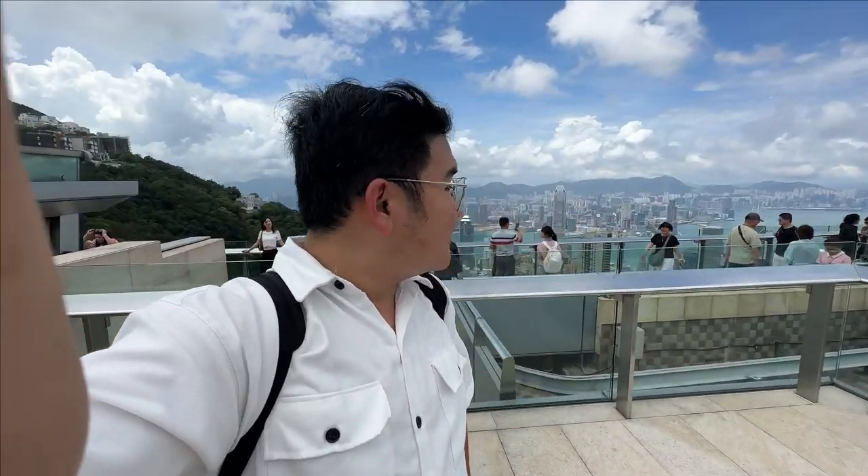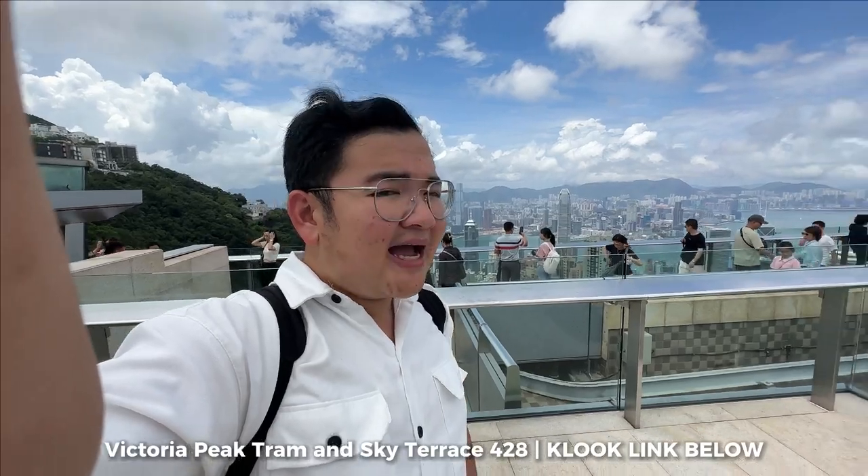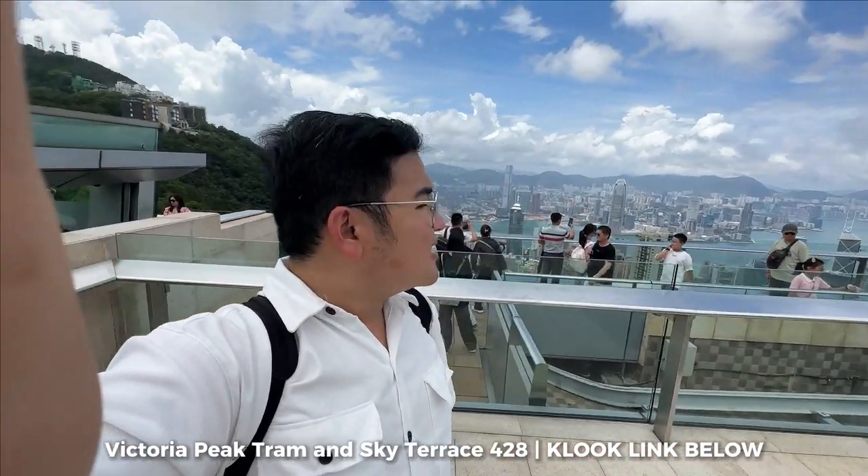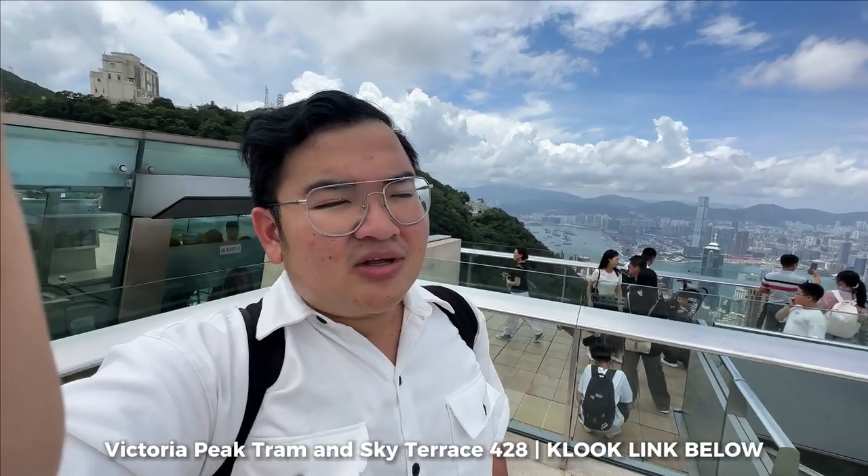There are so many people here now. Back in January when I first visited, we were practically alone — it had just opened up again after Hong Kong re-opened. It felt like a miracle that we managed to book it. At least we got to go at the perfect time, with no crowds. But now it's really windy. The wind is blowing into the camera.